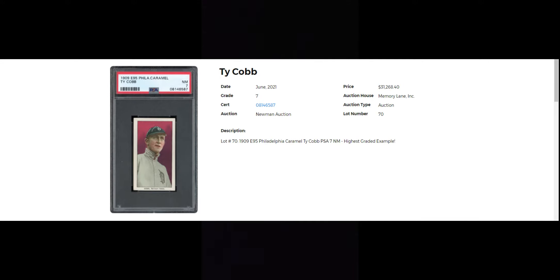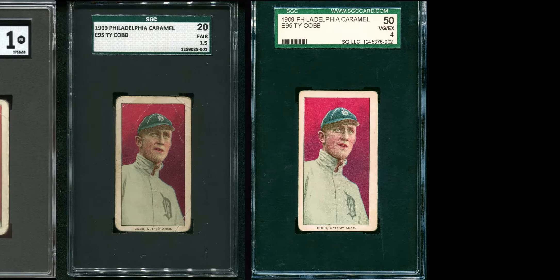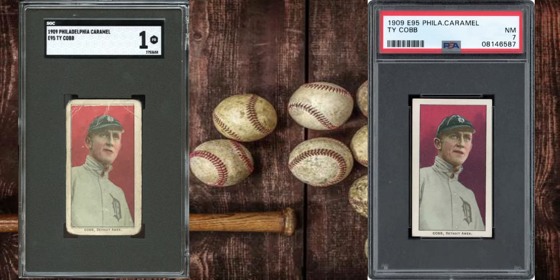Here's the listing — it just sold in June for over $32,000. And here's a nice pop report listing what they have in each grade and what they go for. Here's a nice picture showing each SGC slab and what it looks like in each case over time, which I thought was pretty cool.